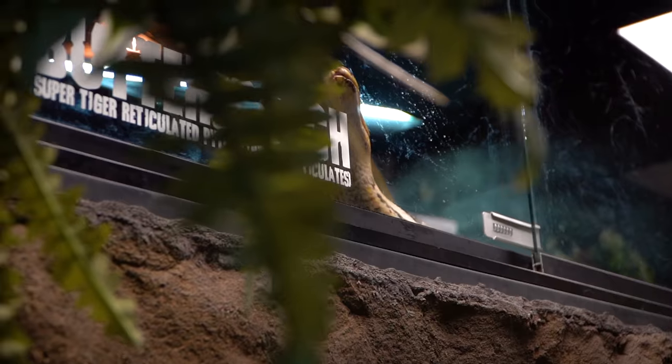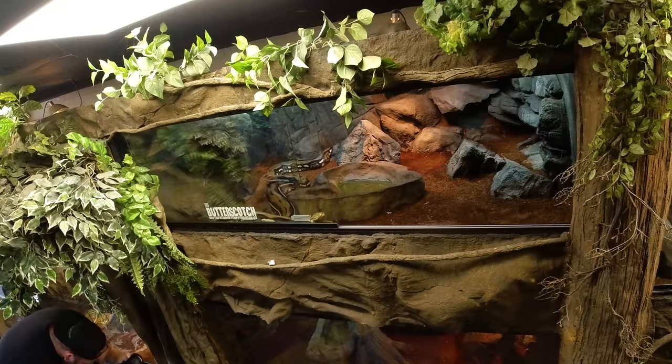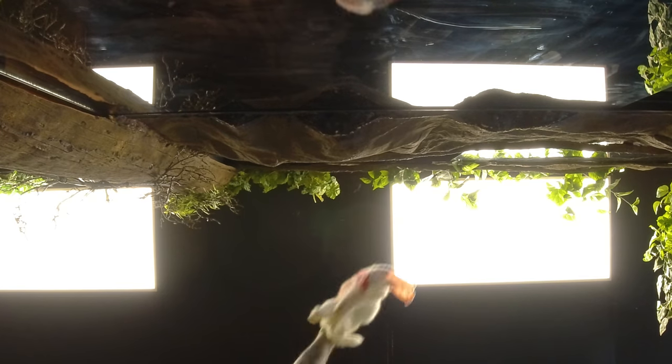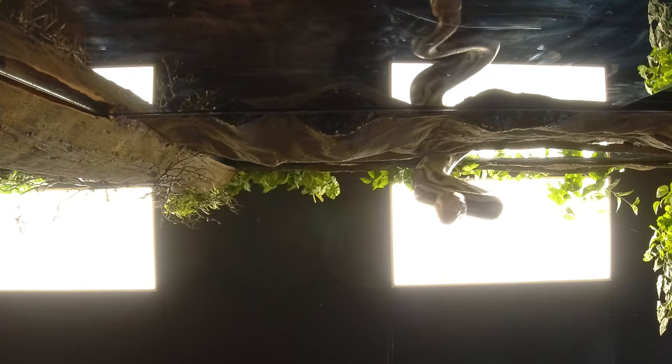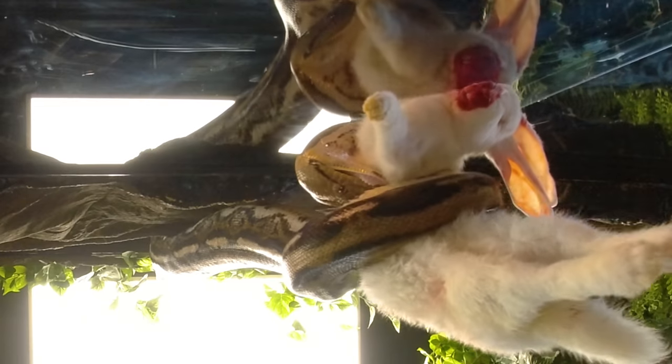Time to feed Butterscotch. This time we're going to try to get some really cool shots of her coming out and hopefully grabbing the rabbit out of the air. That was absolutely epic — I don't know about you guys, but that was pretty exhilarating with Butterscotch.